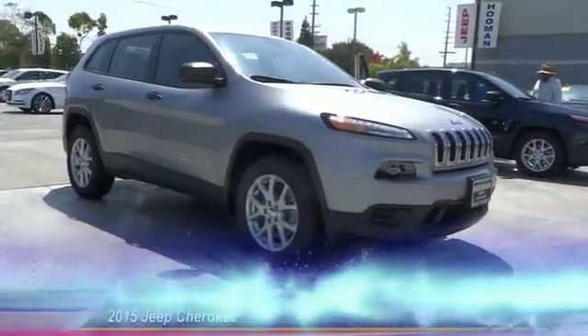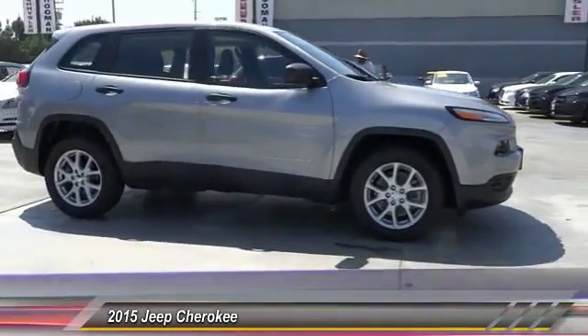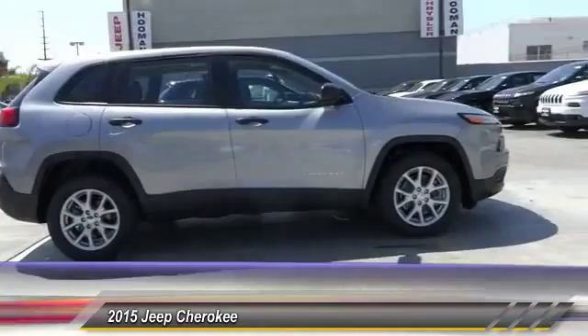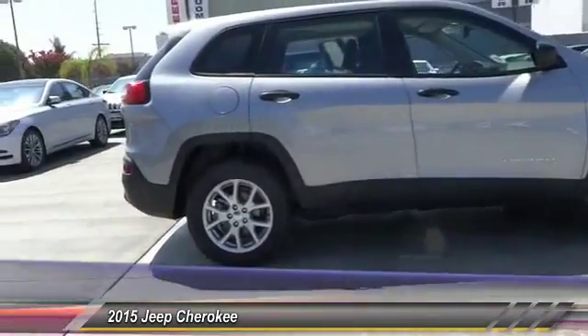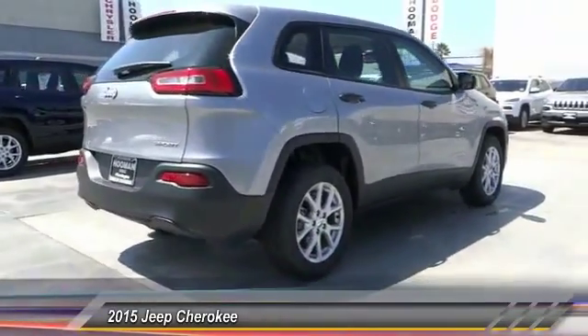The 2015 Cherokee. The Jeep Cherokee offers superior off-road capability. This makes the Cherokee a fine choice for families who venture off-road or vacation in the mountains or other remote areas, and is priced below $25,000.